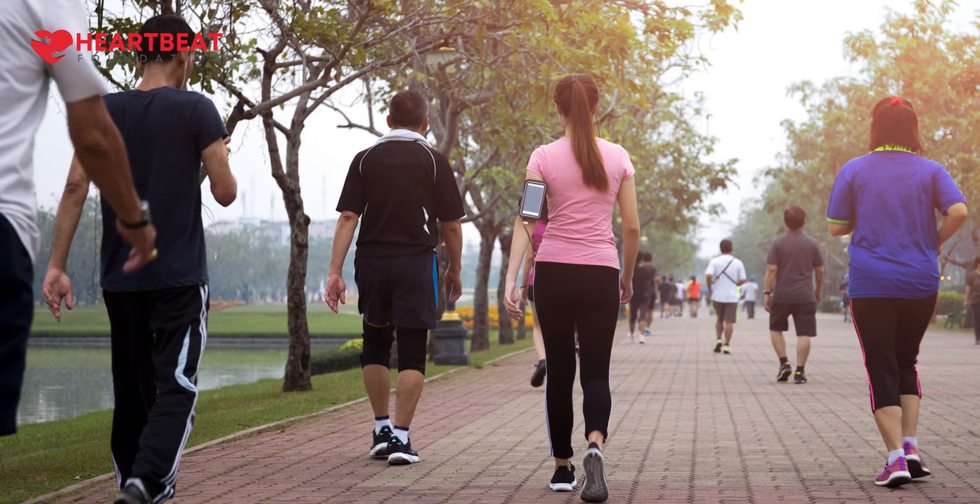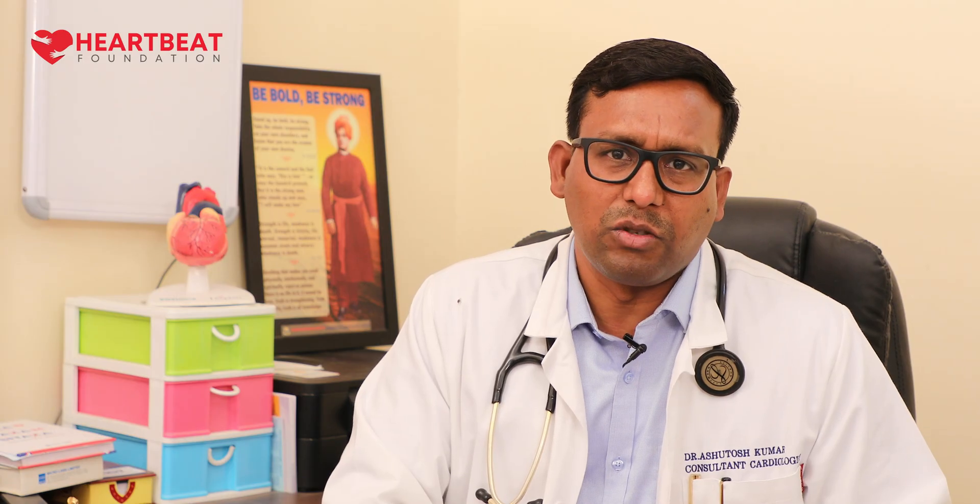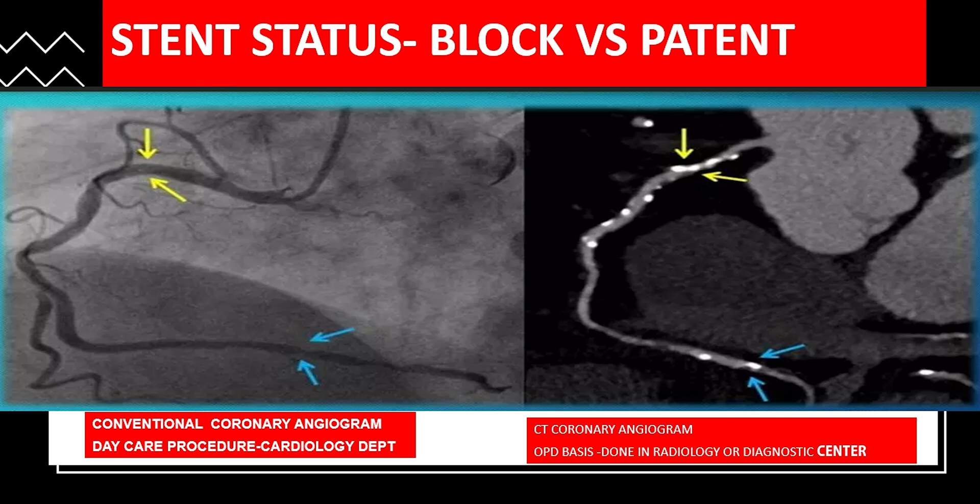If somebody wants to know whether their stent is patent or not, the only definitive test is angiography. Even if you are convinced you have no complaints, if you want to confirm your coronary stent's status or whether a previous block has progressed, you can only be guided by angiography. You can also take a CT angio to confirm the severity and patency of your previous stent.